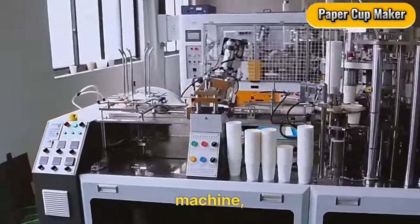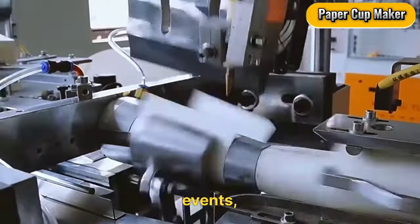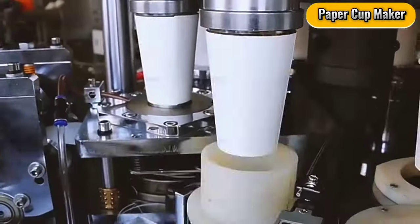Paper Cup Machine. This $1,750 machine allows you to produce eco-friendly cups for businesses or events. Perfect for catering companies or party supply stores.